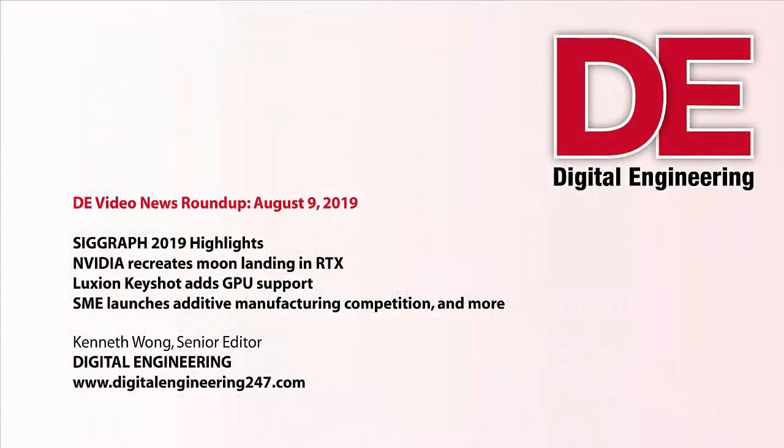Hello, everyone. Welcome to another episode of DE News Roundup. Glad to have you with us.